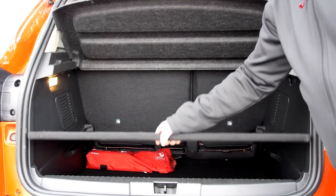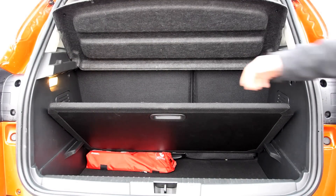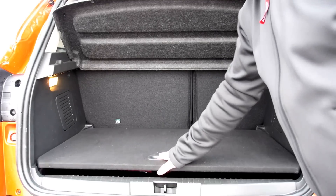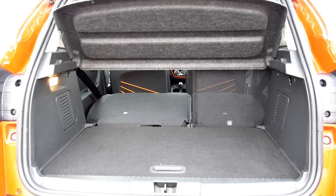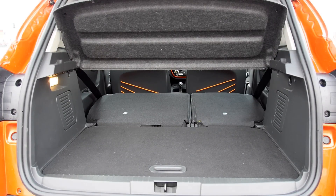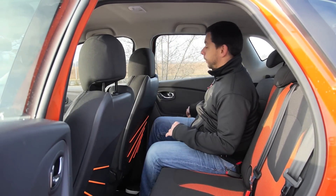The 377-litre boot is slightly bigger than the Opel Mokka and Peugeot 2008. You get hooks for your shopping bags, and thanks to the double floor you get a flat loading surface when you fold the back seats in.